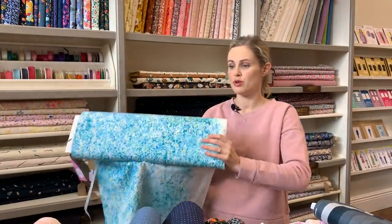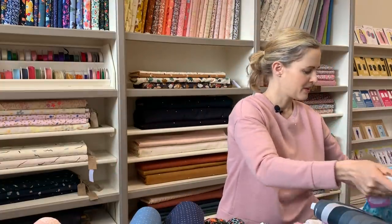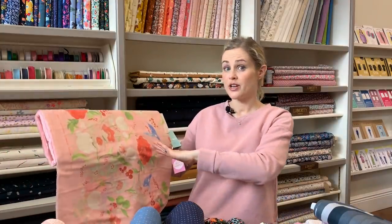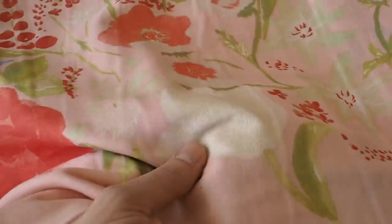Those are those two double gauzes, and then the other double gauze we've got is another Nanny Arrow one. It's a similar design to the Rexyl Tencel one — quite abstract and larger scale with the little bird on it as well. It also has those metallic accents, which are always just so special. These fabrics are like a work of art — they're really beautiful.